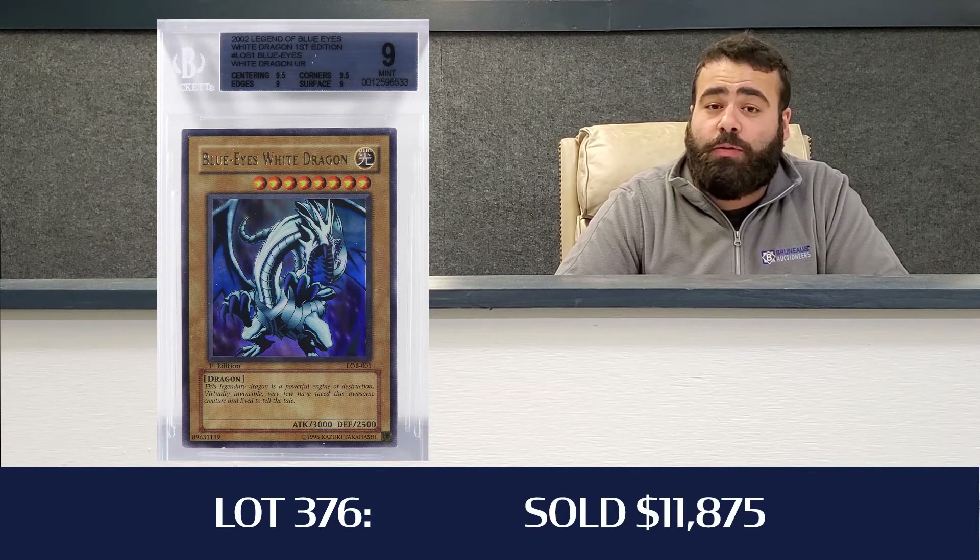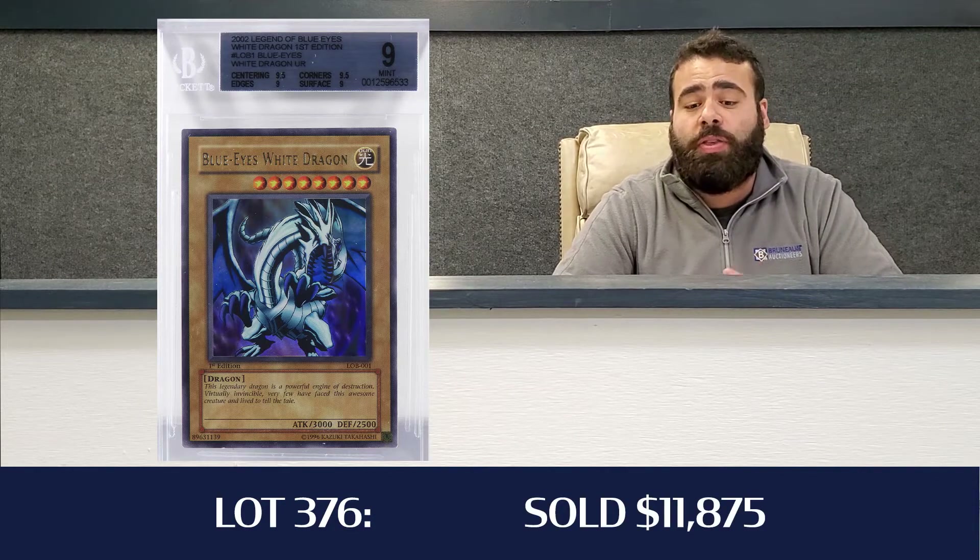Lot 376, the strongest Yu-Gi-Oh lot of the day, was a Legend of Blue Eyes White Dragon — First Edition Blue Eyes White Dragon. BGS 9, it was a Quad 9 with two 9.5 subgrades. That hammered down for $9,500, all in at $11,875 for the Blue Eyes. Great card right there.